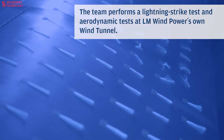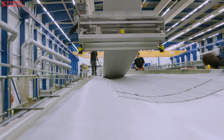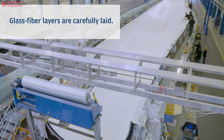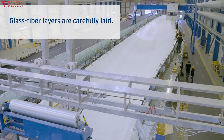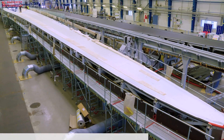Ten years ago, around the time the factory was built, workers were manufacturing wind turbine blades that measured around 37.3 meters. Compare that to the 73.5-meter blades that LM Wind Power now makes, and you'll see it's not just the workforce that's doubled.